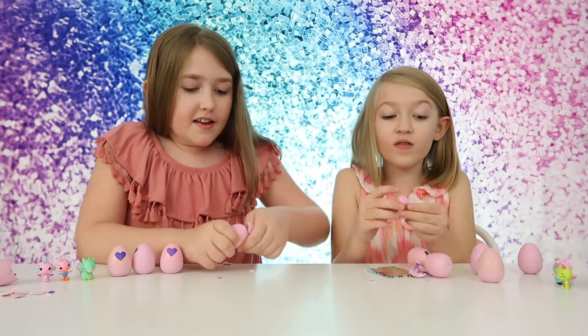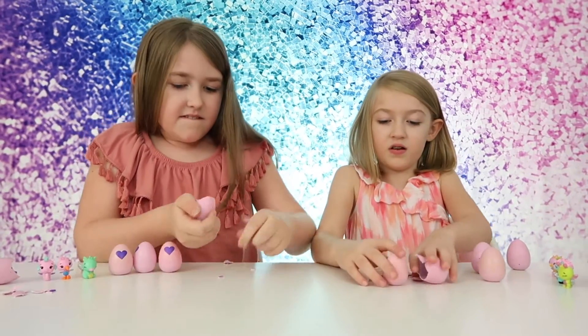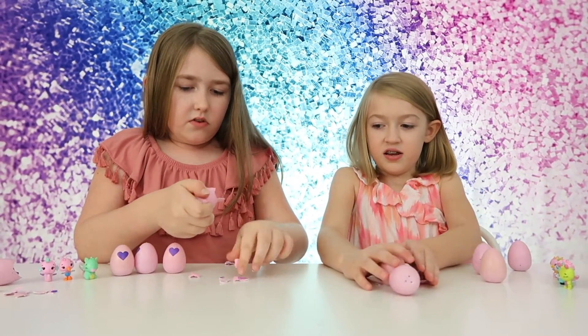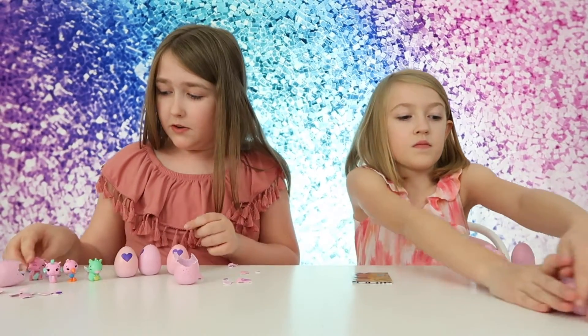Oh, I think I got a little dragon! It's an egg. Oh, I got a little bunny! It's so cute.